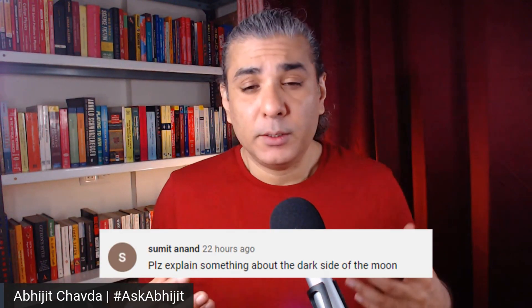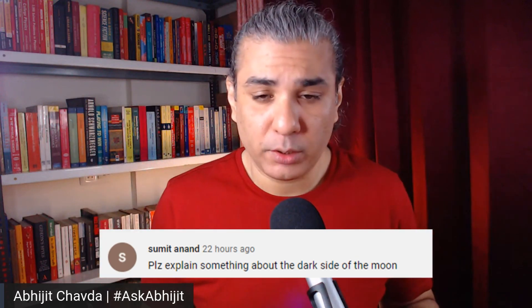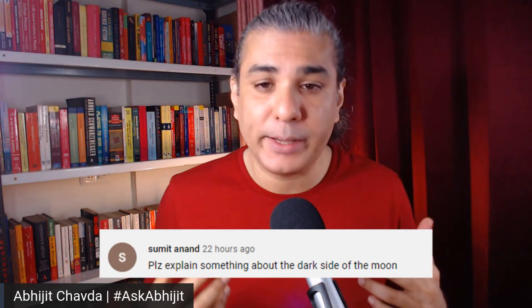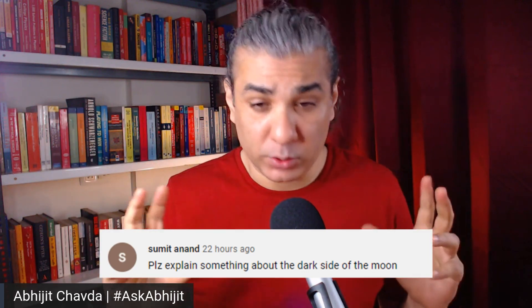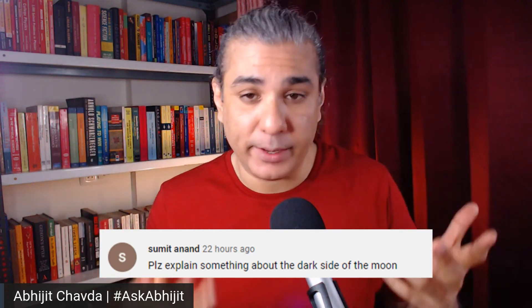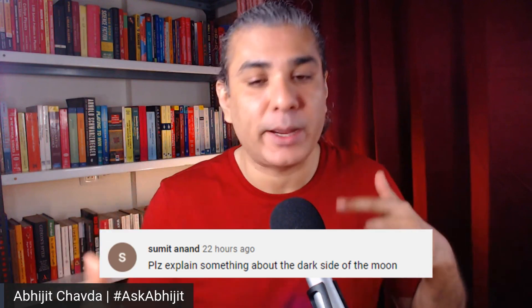Please explain something about the dark side of the Moon. The Earth and the Moon are tidally locked, which means that they rotate in such a manner that we can only see the same side of the Moon at all times. It was not so in the past — the planet and the Moon were rotating at different speeds, but over time they got tidally locked.